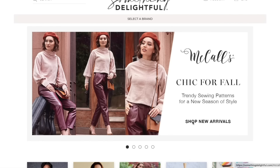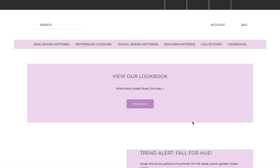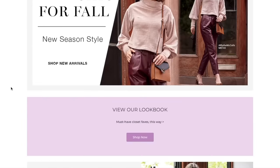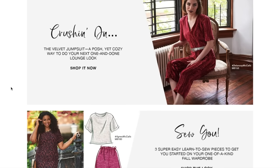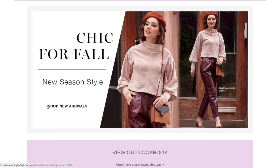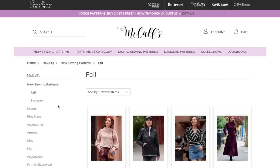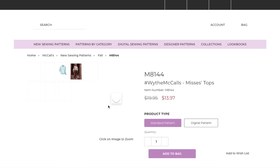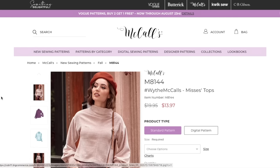Shop new arrivals — chic for fall, totally. Look book, okay, I get it. Shop new arrivals, yes. Take me to the patterns. We're starting off with the one from the little website banner, and this is also the one they posted on social media too.